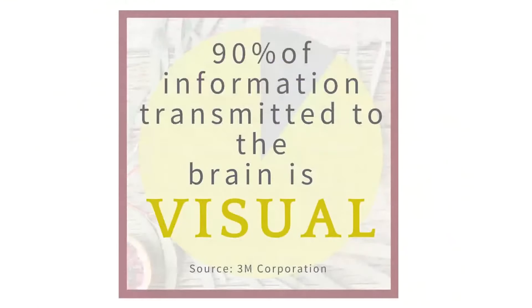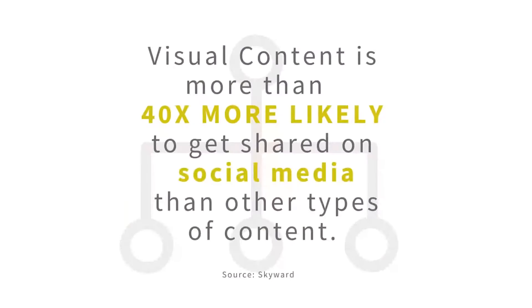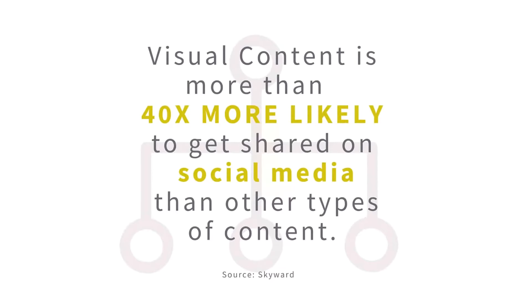Let's jump in with some statistics. 90% of information transmitted to the brain is visual, and visual content is more than 40 times more likely to get shared on social media than any other type of content. This means your imagery matters to the success of your business. Strong imagery is really important for your business success, and I'm so happy you're here because that means you understand the importance of quality visuals and you are ready to step up your game on social media.